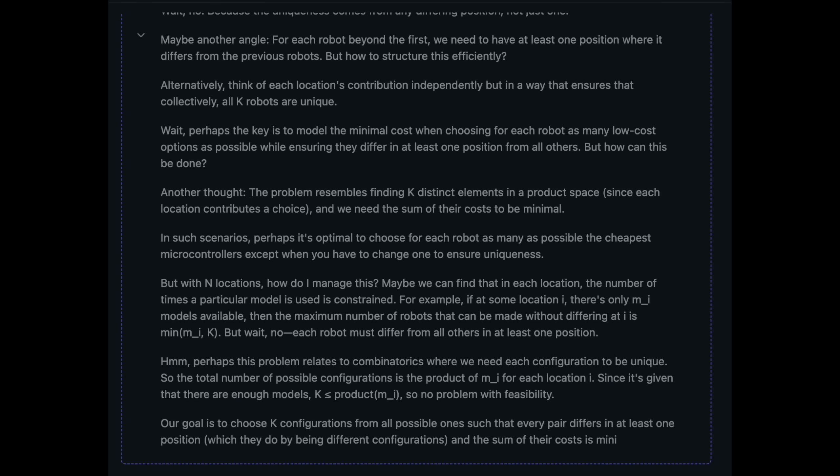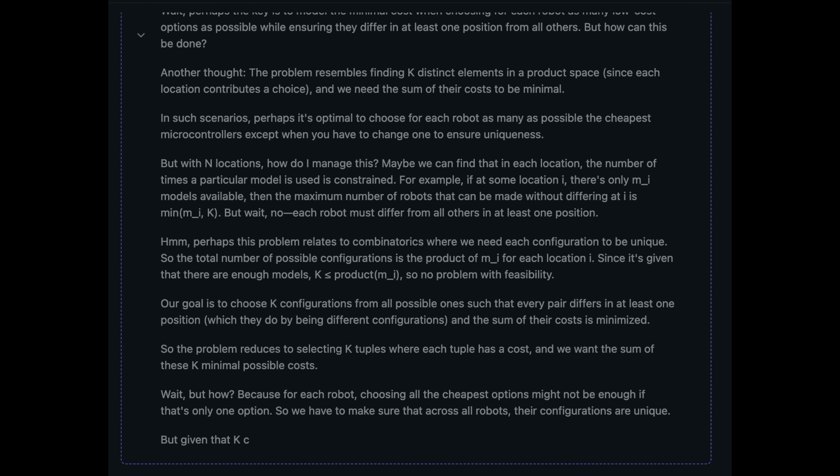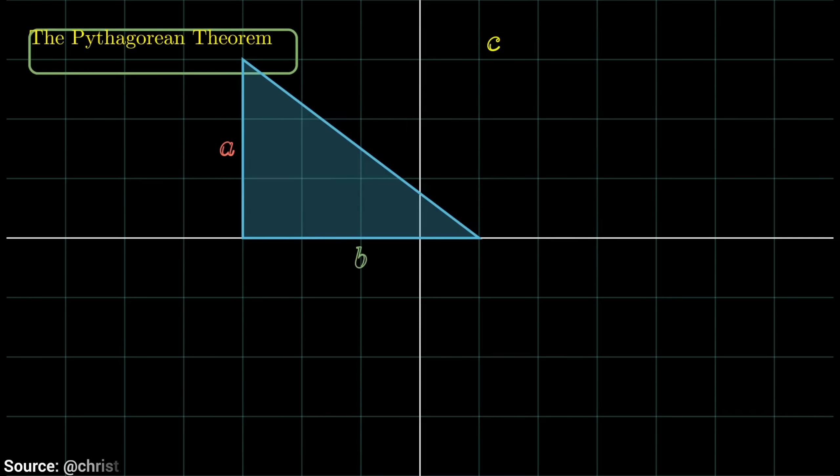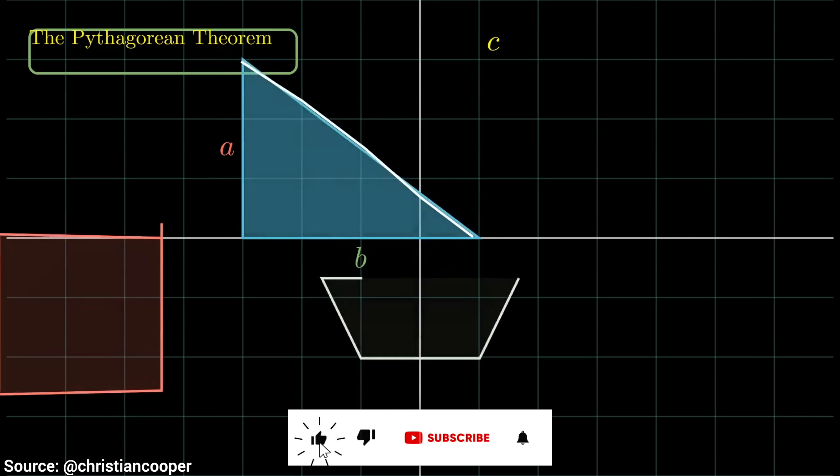Now hold on to your papers, fellow scholars, because this AI may be history in the making. We just talked about how quickly ChatGPT is improving, and it is already old, old news.